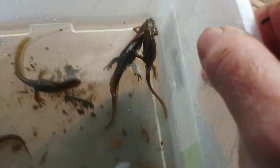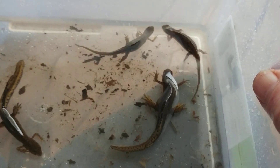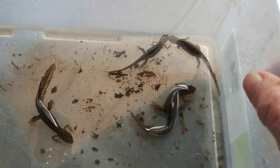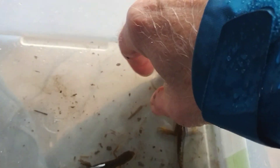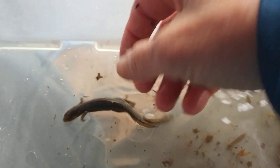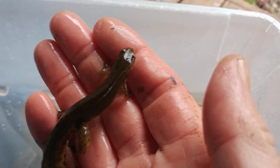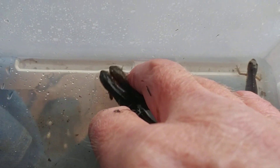This particular salamander is called the Eastern Newt. Its features depend on their life stage, and these are adults. They go through amazing changes in their life different from every other salamander. When they hatch from an egg — laid one at a time on plants in the water — the salamander is very small and has gills, and it'll live in that gilled stage in the water breathing like a fish for three to six, maybe eight months.